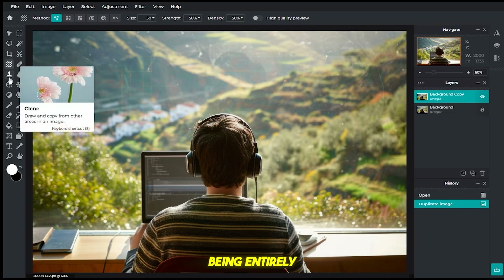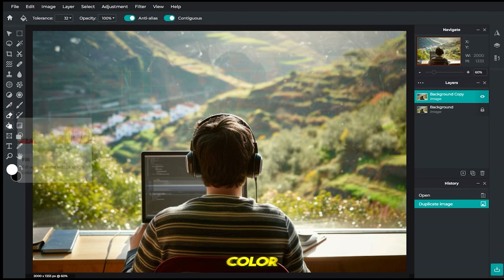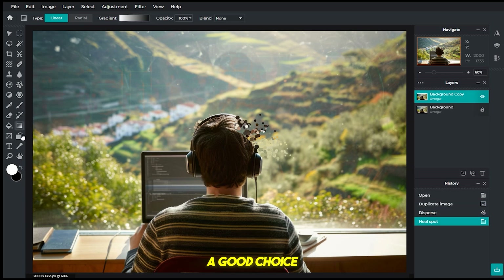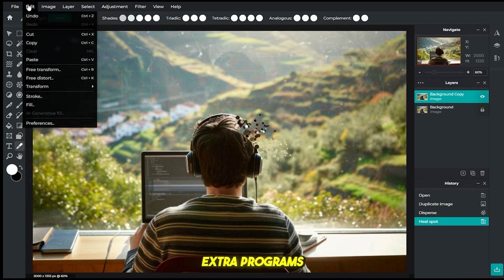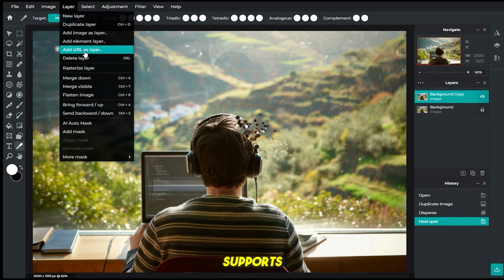Being entirely web-based, it allows you to make basic adjustments such as vignettes, color correction, saturation, contrast, and frames. The mobile version makes it easy to edit photos on the go. Pixlr is a good choice for those who don't have any room to download extra programs on their computer. You'll need a constant internet connection to edit photos using Pixlr. Pixlr even supports layers, which is hard to find in an online editor.